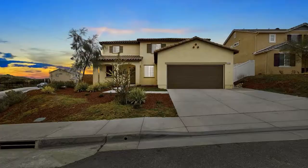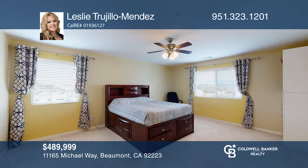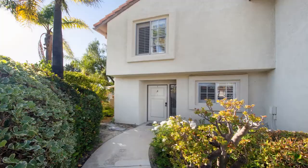This is a rare opportunity to own in Fairways without high taxes. This five-bedroom, three-bath home offers vinyl wood plank floors, neutral paint, and custom crown molding. The designer kitchen features a custom backsplash, granite counters, stainless steel appliances, and a walk-in pantry. The master retreat enjoys gorgeous mountain views and has a closet with built-in organization. You'll love the landscaped backyard with an alumina wood patio and fans. Check it out today with Leslie Trujillo-Mendez.